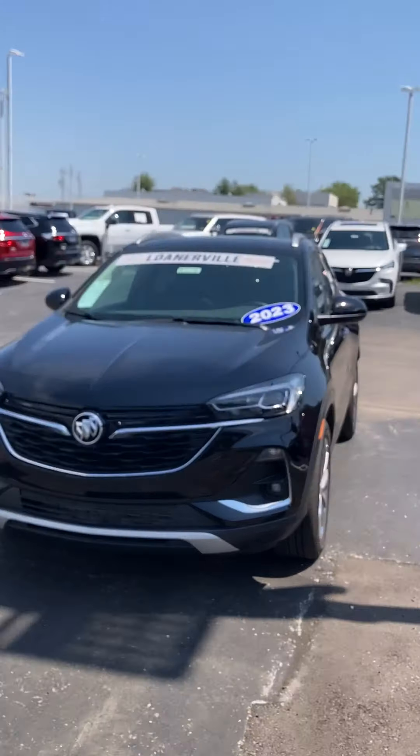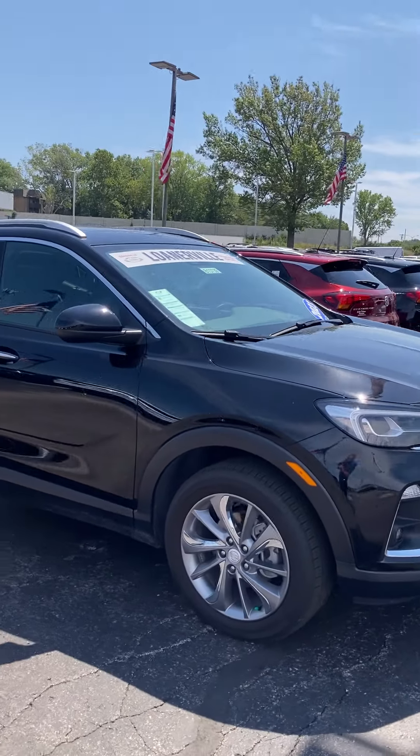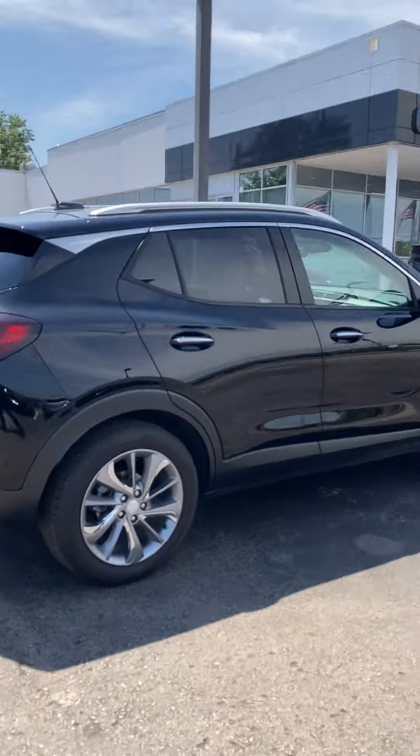Hi, Jim Russell Jr. here at Cable Donnery Buick GMC of Kansas City. Today we're looking at stock number DB13739, this beautiful ebony black Encore GX front wheel drive.